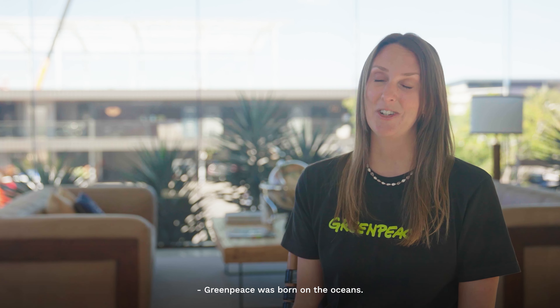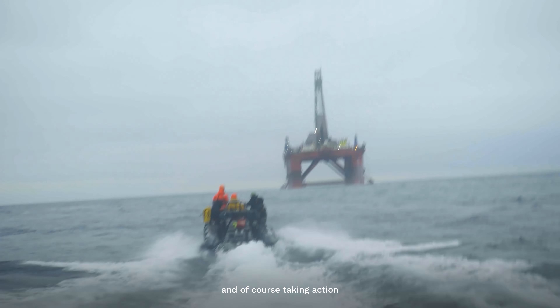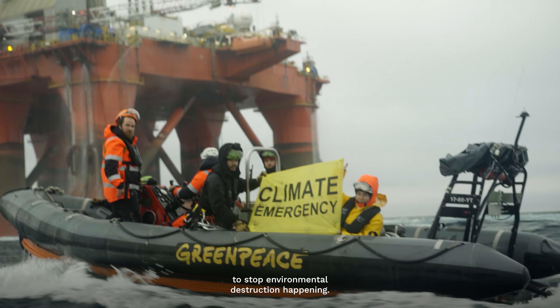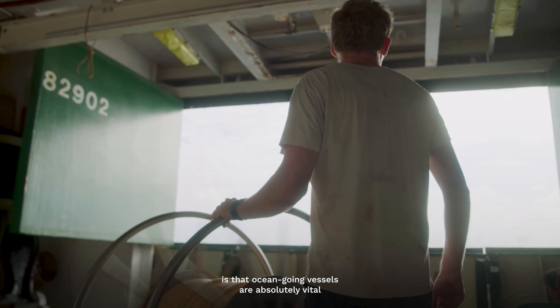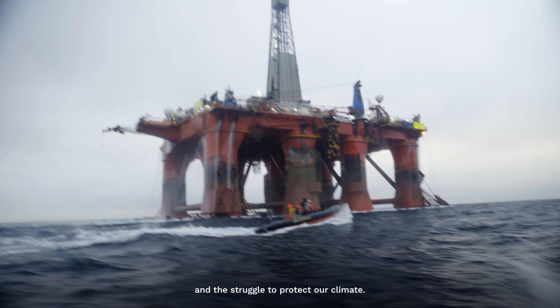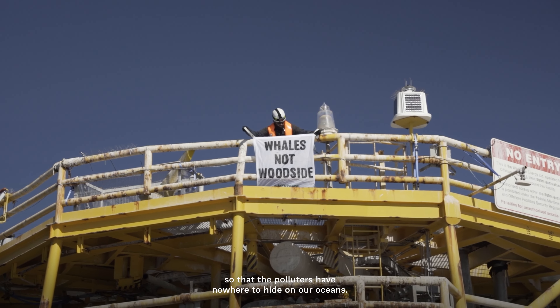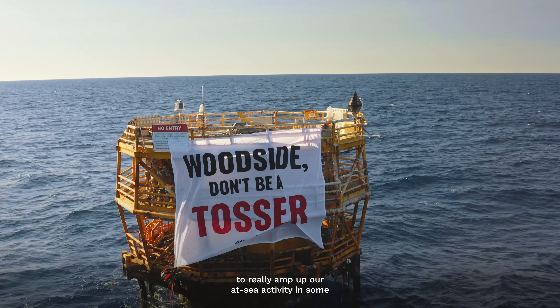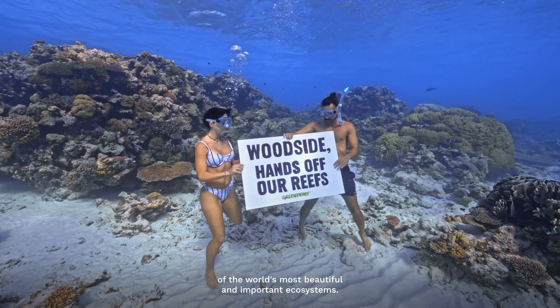Greenpeace was born on the ocean — going out there and showing the world what's happening out of sight, out of mind, and of course taking action to stop environmental destruction happening. What Greenpeace has demonstrated over 50 years is that ocean-going vessels are absolutely vital in the struggle to protect our oceans and the struggle to protect our climate. There is a need for a vessel like the Oceania so that the polluters have nowhere to hide on our oceans. It's going to allow Greenpeace to really amp up our at-sea activity in some of the world's most beautiful and important ecosystems.